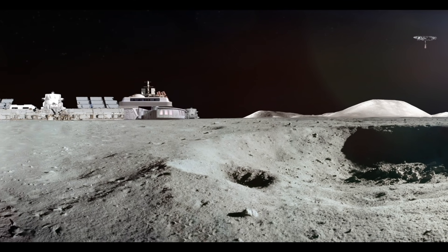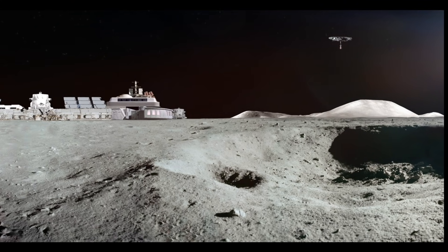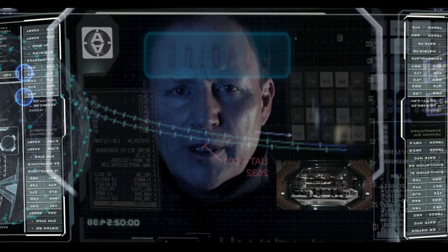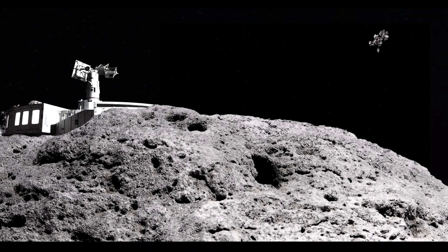Delta Base Control, Eagle 4-6 on final approach run and awaiting further instructions. Over. Delta 4-6, adjust your transponder setting to 3-alpha-7-0. Maintain a 500 metre altitude, confirm field in sight, then proceed to Nuclear Waste Dump 2. Copy that Control, we have field in sight.